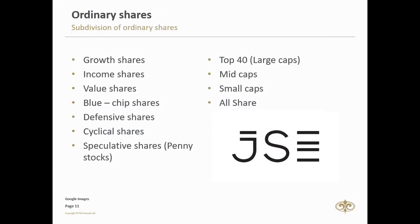Fifthly, defensive shares — shares in companies with products and services people buy no matter what the economy is doing. These include food and beverage companies, pharmaceuticals, and utilities. In contrast, cyclical shares rise and fall as the economy does. And lastly, speculative shares — our penny stocks. These include offerings from young companies just entering the markets, for investors looking for a new way to beat the market. These shares are very unpredictable and a bit more risky, but they can offer a lot of potential.